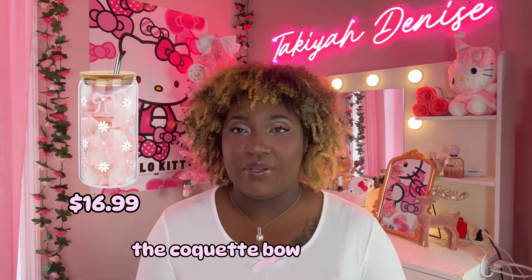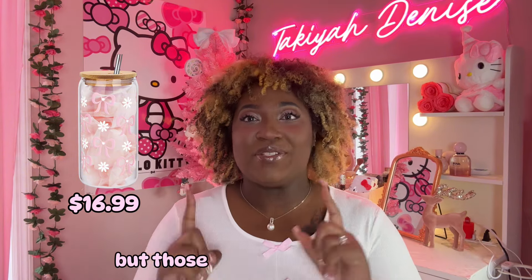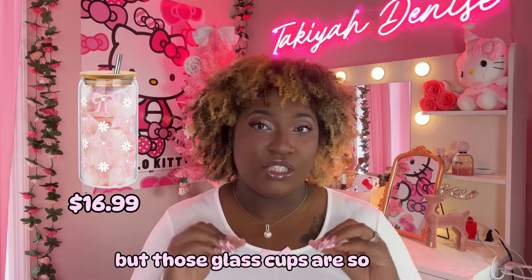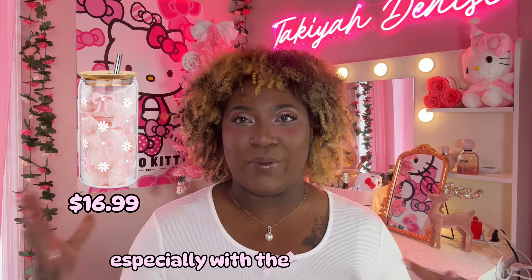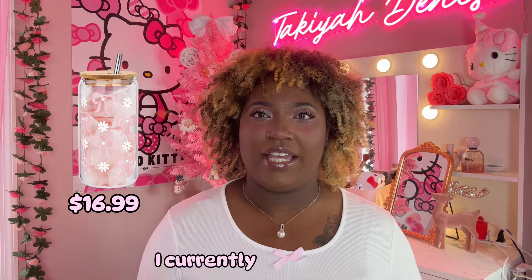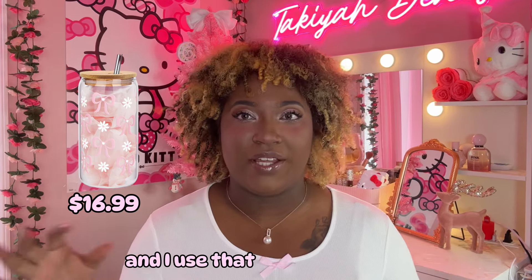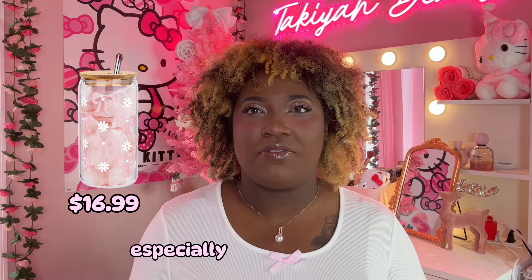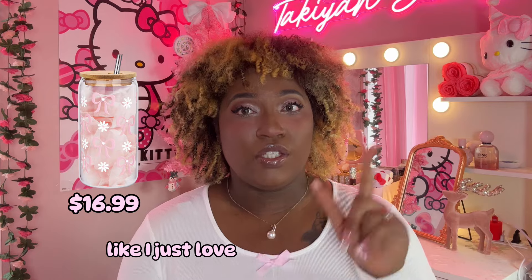The coquette bow aesthetic tumbler glass cups — those glass cups are so cute and they are very coquette and girly, especially with the bows on them. I love having those type of glasses. I currently have the Hello Kitty one and I use that all the time, especially for my morning juices.